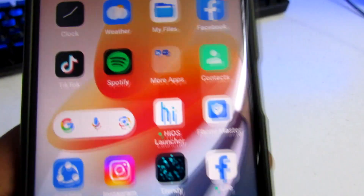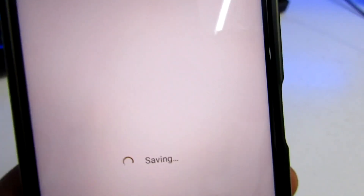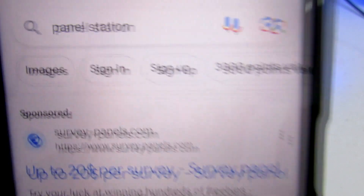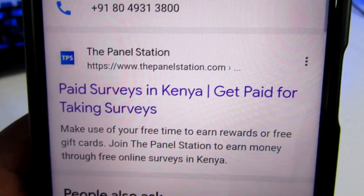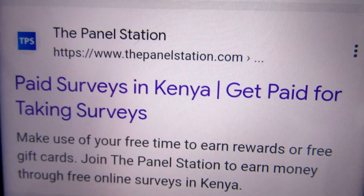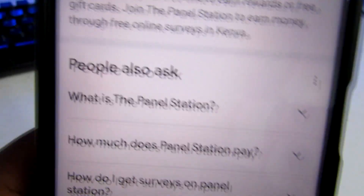Once you're done with that, let's get into this video and look into the platform I'm telling you about. We proceed to a browser — make sure your phone is connected to the internet. We'll be looking into a platform called Panel Station. This is a survey platform that is going to pay you to participate in surveys. You can see: 'Panel paid surveys in Kenya — get paid for taking surveys, make use of your free time to earn rewards or free gifts, join Panel Station to earn money through free online surveys in Kenya.'